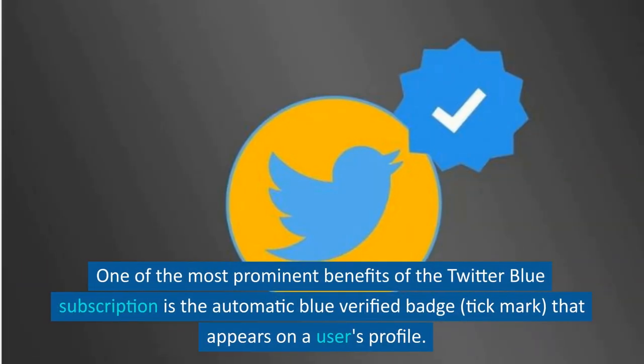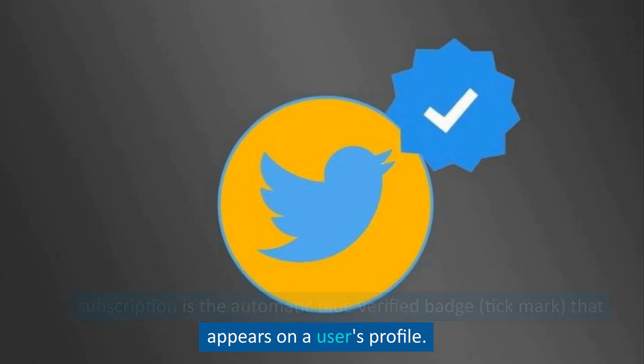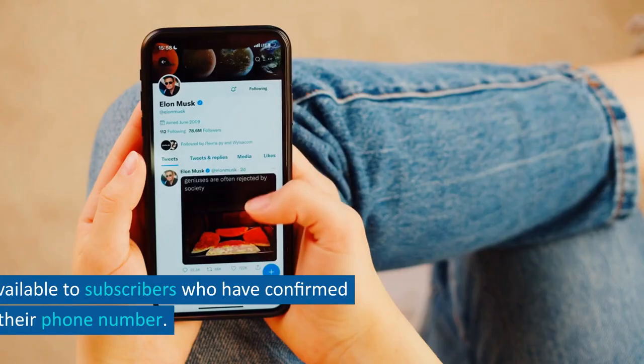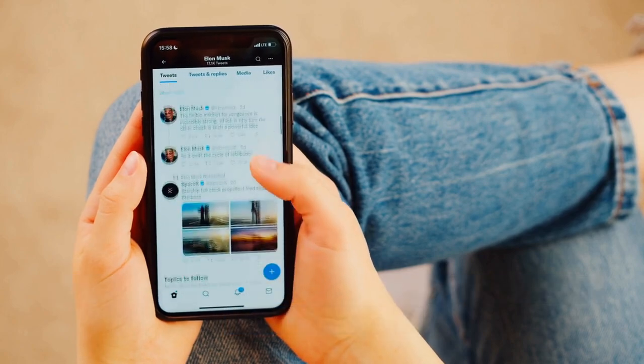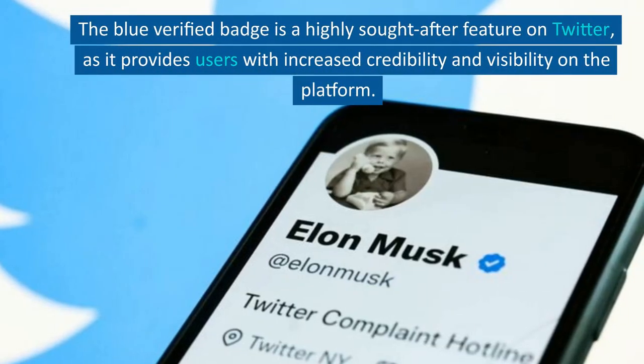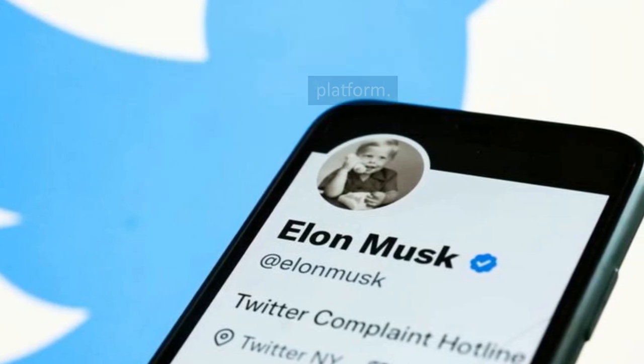One of the most prominent benefits of the Twitter Blue subscription is the automatic Blue verified badge, or tick mark, that appears on a user's profile. This feature is only available to subscribers who have confirmed their phone number. The Blue verified badge is a highly sought after feature on Twitter, as it provides users with increased credibility and visibility on the platform.